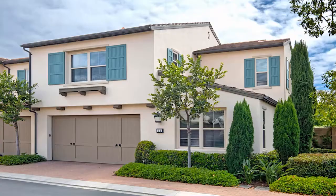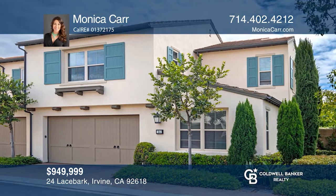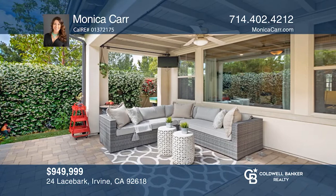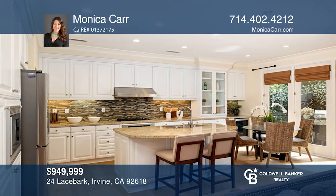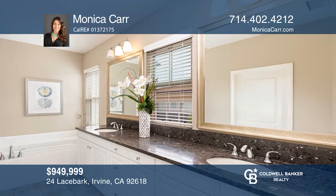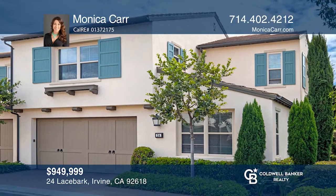Nestled on an oversized green belt, this home offers cheerful natural light, rare privacy, and panoramic tree-lined views. It features a generous open-concept layout, a charming California room, and an enchanting backyard with privacy and serene views. It's exquisitely upgraded with no expense spared. The expanded chef's kitchen includes granite countertops, stainless appliances, and a large island. Relax in your luxurious master suite and highly upgraded spa-like bath. This home won't last long — schedule a tour with Monica Carr.